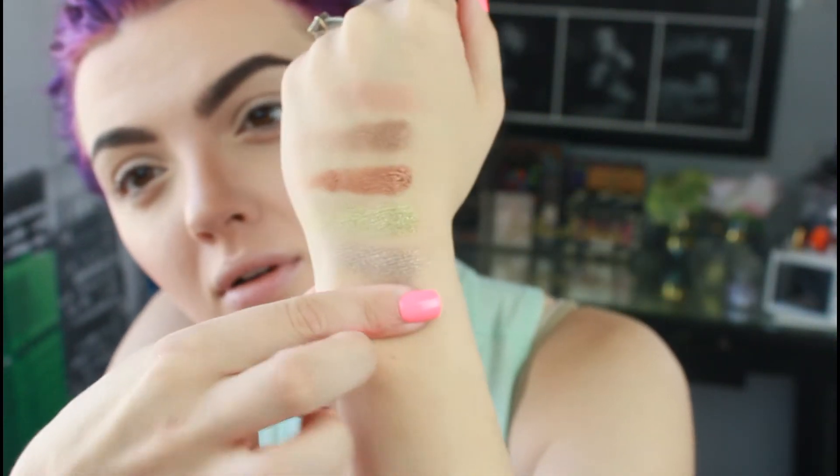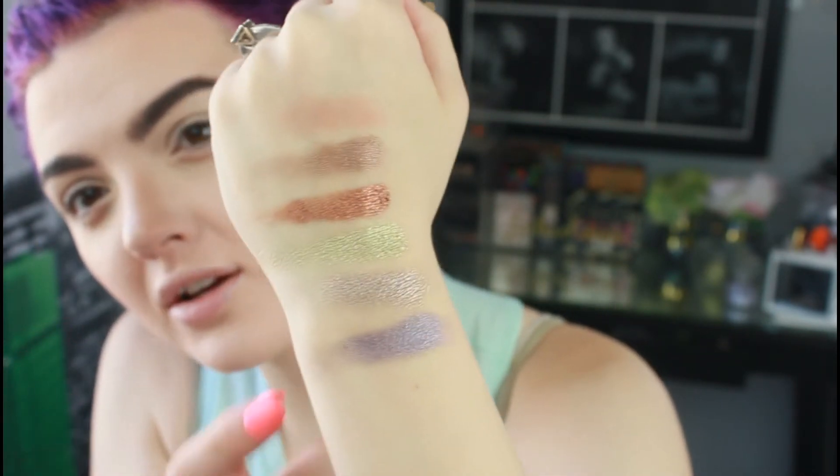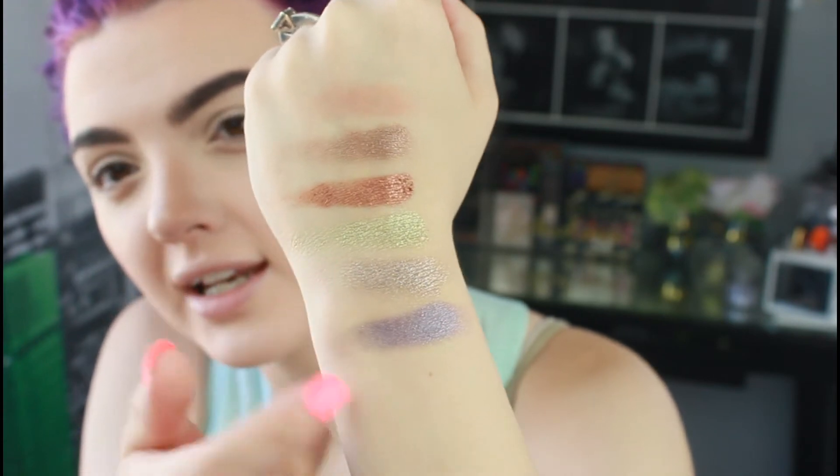Now we have some more bright shades I haven't swatched at all. The first one is Fairy — it's just a very pretty purple, kind of a dark blue-toned purple. You can see that Trance has some purple in it next to this, but Fairy is not purple-purple — it's a very blue-gray toned, very pretty purple.